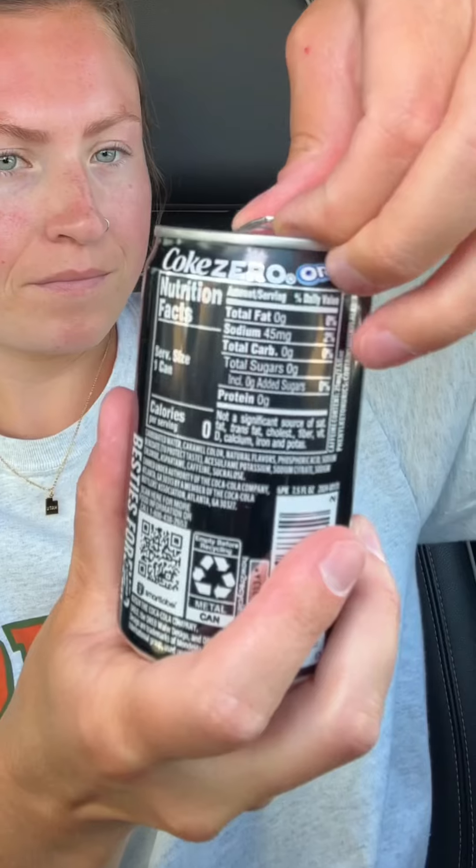All right, now let's try it in the can. I think the canned one might have a little more cookie flavor, but it's definitely still creamy. I would say, for what it's worth, these are accurate to taste.